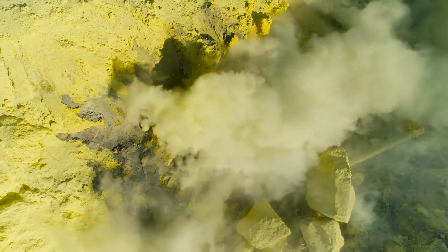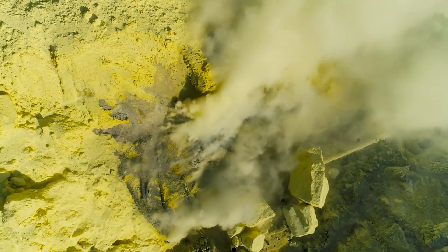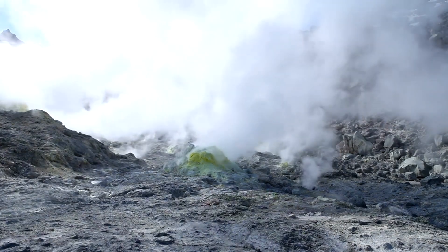Io's surface is dotted with hundreds of volcanoes, some of which are active and emit plumes of sulfur and sulfur dioxide that can extend up to 500 kilometers into space. The surface is also colorful, covered in sulfur in different forms, leading to yellow, red, white, black, and green regions.